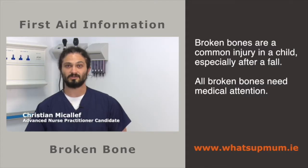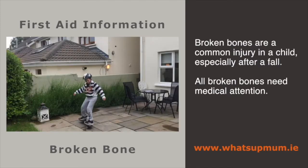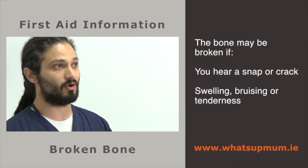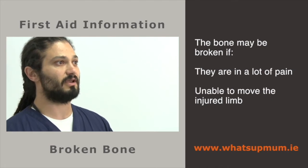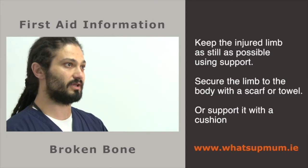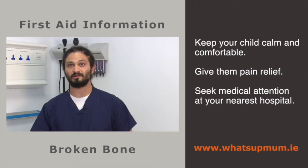Accidents happen and this is especially so for children. A broken bone is a common injury, especially after a fall, and all broken bones need medical attention. Your child's bone may be broken if you've heard a snap or crack during the injury, if there is swelling, bruising or tenderness, if they are in a lot of pain, or if they are unable to move the injured limb. It's important to keep the injured limb as still as possible by securing it with a scarf or towel or resting it on a pillow. Keep your child calm, give pain relief, and seek medical attention at your nearest hospital as soon as possible.